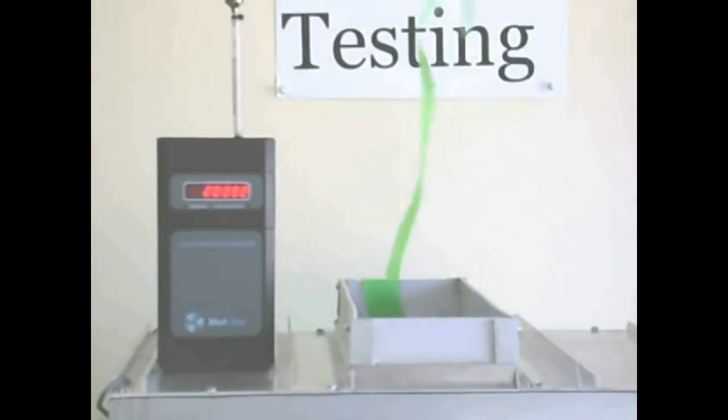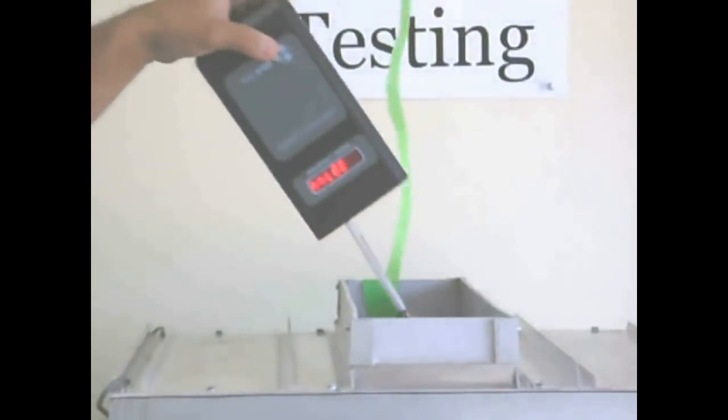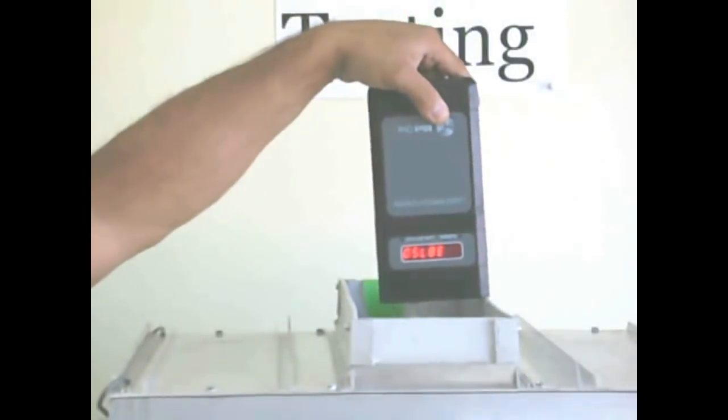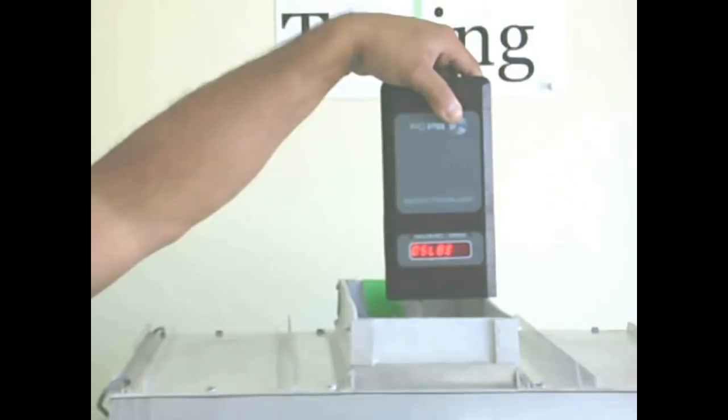Again, we will insert the particle counter into the filter airstream and you will notice that the particle counter now stops recording particles, as this is the clean side of the HEPA filter and no particles are passing through the HEPA filter.